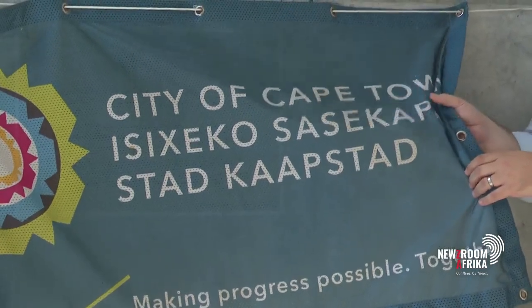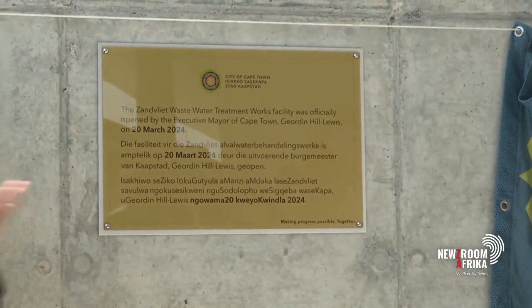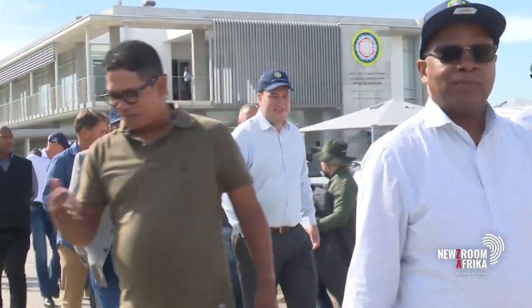The Western Cape Water and Sanitation Department says technological advances are helping municipalities to better manage water resources efficiently and sustainably. When you look at artificial intelligence, digitalising and getting the data right — you cannot manage what you do not know.